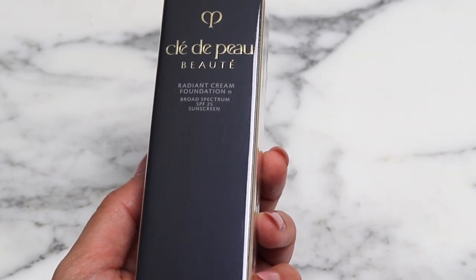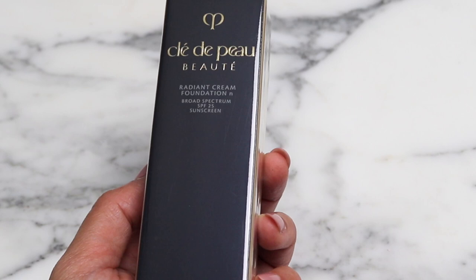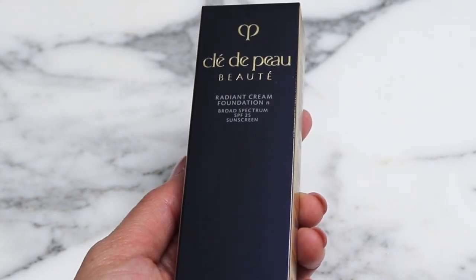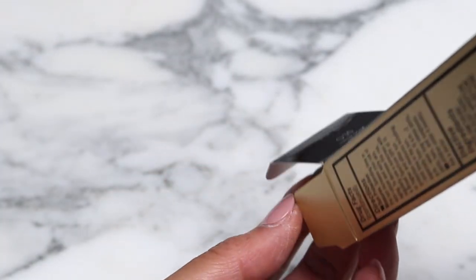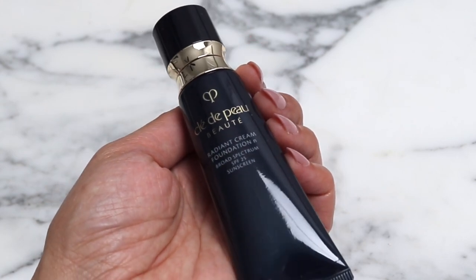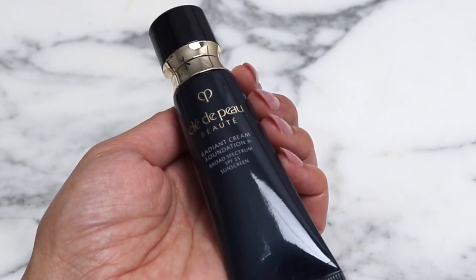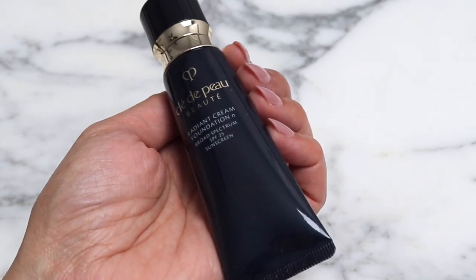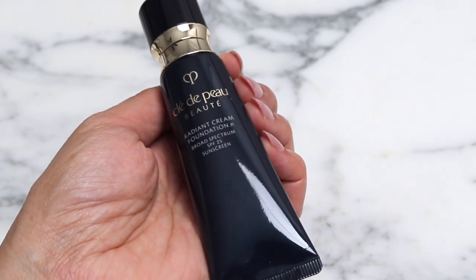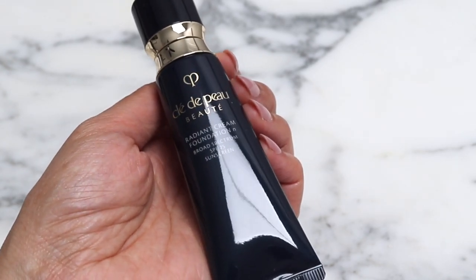And then we have here the Clé de Peau radiant cream foundation, and I picked mine up in 030, so hoping this is the right shade. I don't know why I thought this would be a larger bottle but it seems quite petite — for me that's okay because I typically don't go through something unless I use it every single day — and this has SPF 25.